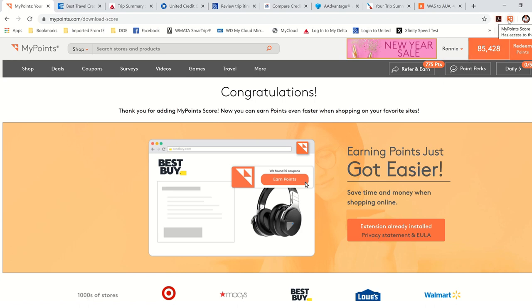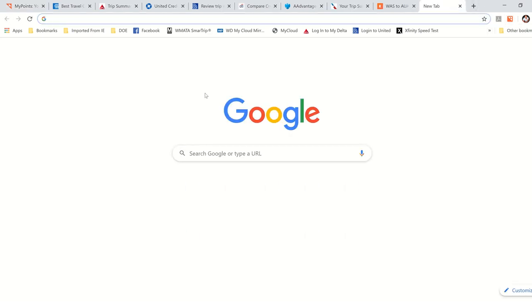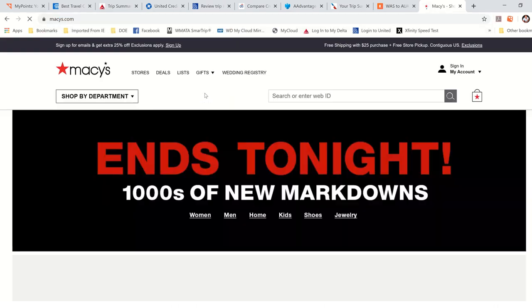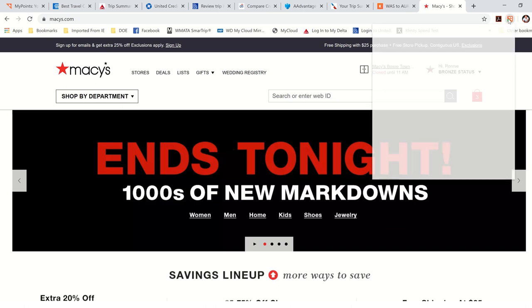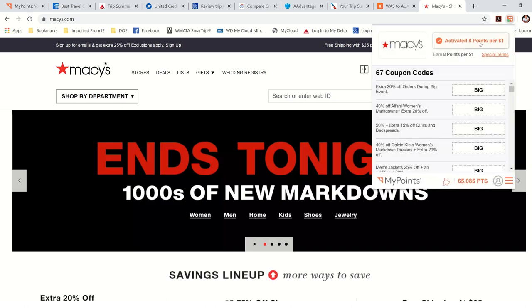The little top corner says MyPoints Score has access to this site. So let's say I open up a new tab and go to Macy's.com. When I have the plug-in, it will automatically activate. Give it a second — it's going to pop up and say you're now earning eight points per dollar. The little check mark comes up, and if I hover over it or click on it, it says activated, eight points per dollar.